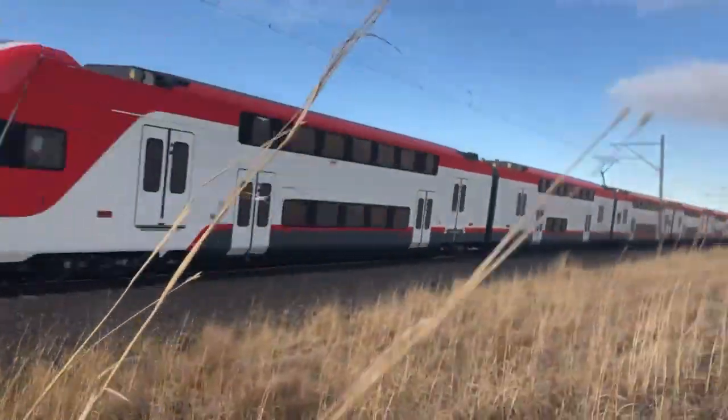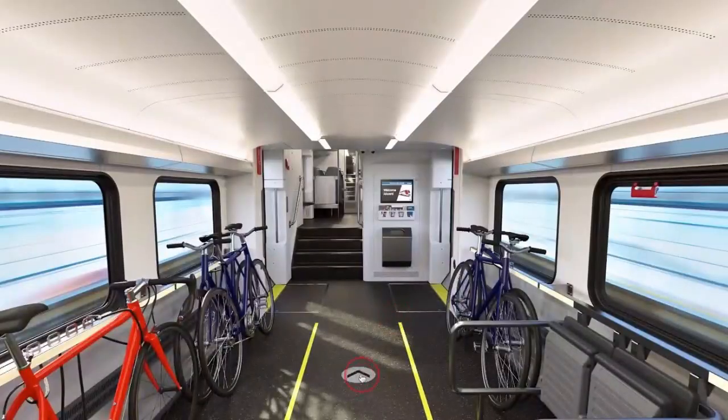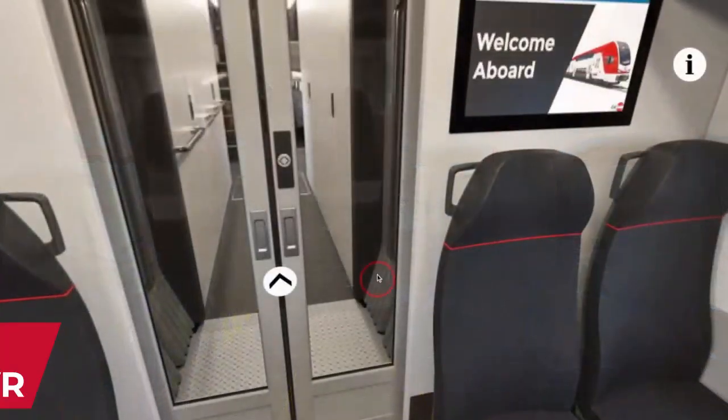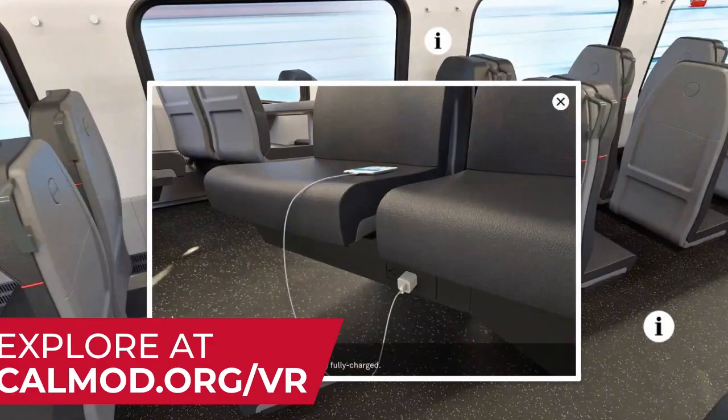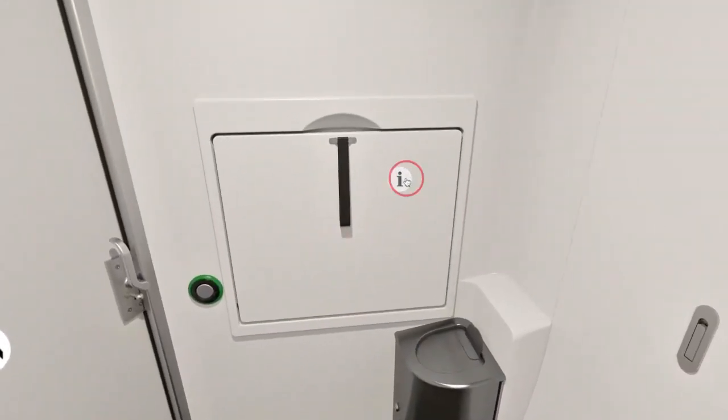We can't wait for you to experience these state-of-the-art new trains that feature a host of onboard amenities such as passenger Wi-Fi, digital screens with passenger information, charging ports at seats, and bathrooms with changing tables for families.